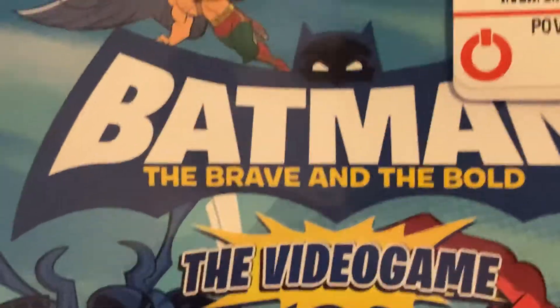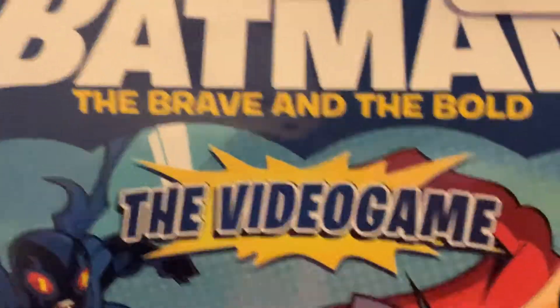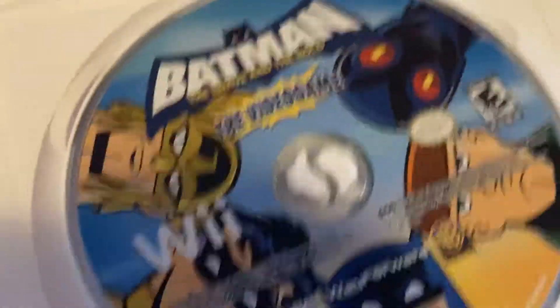Next up we have Batman: The Brave and the Bold — the Wii video game. I think this was for Wii, not Wii U. This was around when the show was out on Cartoon Network — I think this was a 2010 game. So if you guys know what this is, what's up. That was around when I was about 4 years old, I just find it — not very much. It was done.